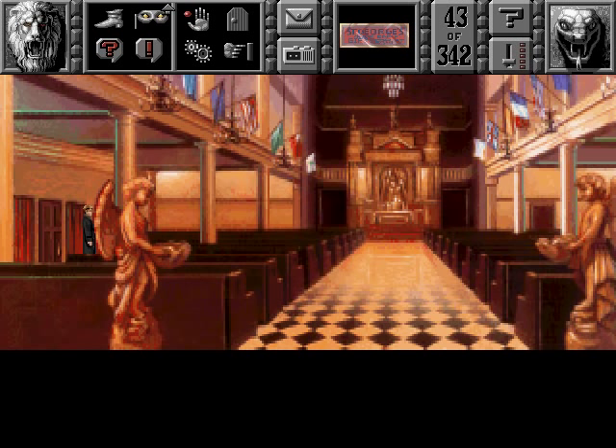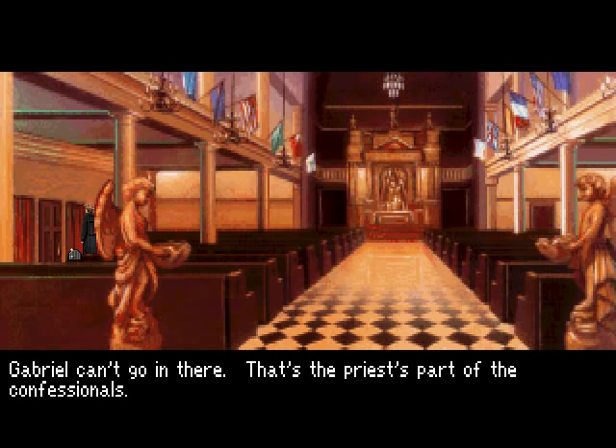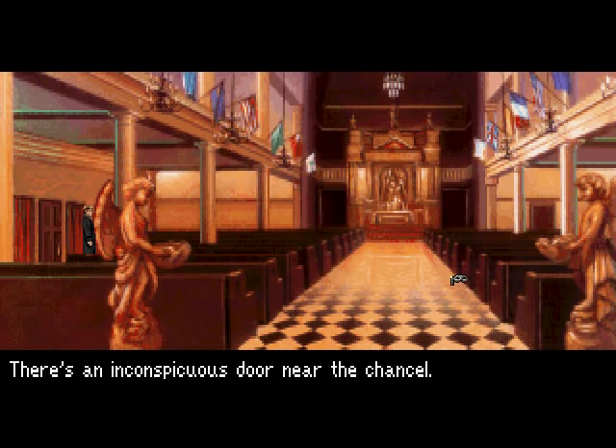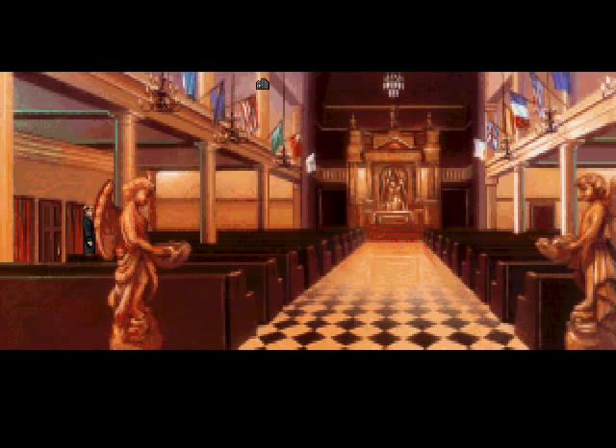Can we go into the priest's door? Gabriel cannot go in there — that's the priest's part of the confessionals. Let's see — there's another door on the right. There's an inconspicuous door near the chancel — not that inconspicuous, actually; it's fairly easy to spot. Let's see what's behind there.